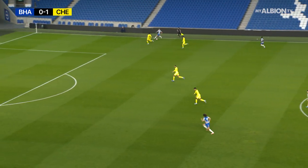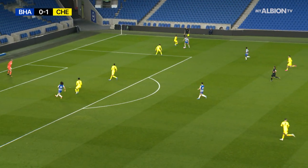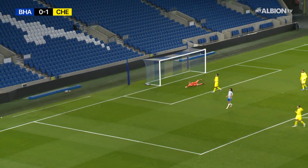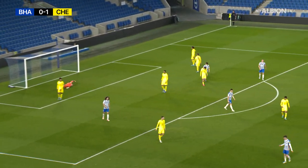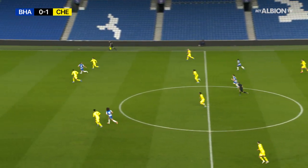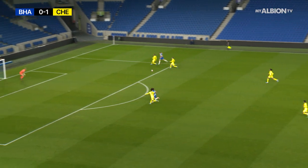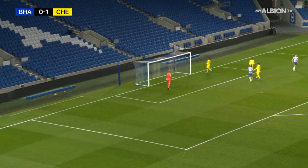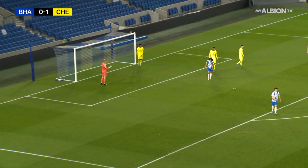Oh, lovely flick from Ferguson — does incredibly well just to keep it in as well. Still going here, Ferguson, in for Moran to the bottom corner, just wide. Ferguson chests it down well, in towards Miller on the edge of the area — just wide again. Grazes the foot of that left post.